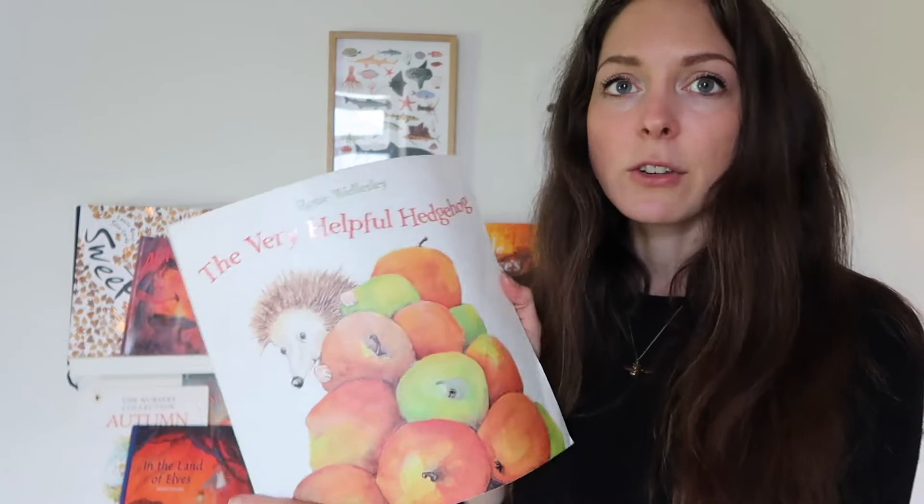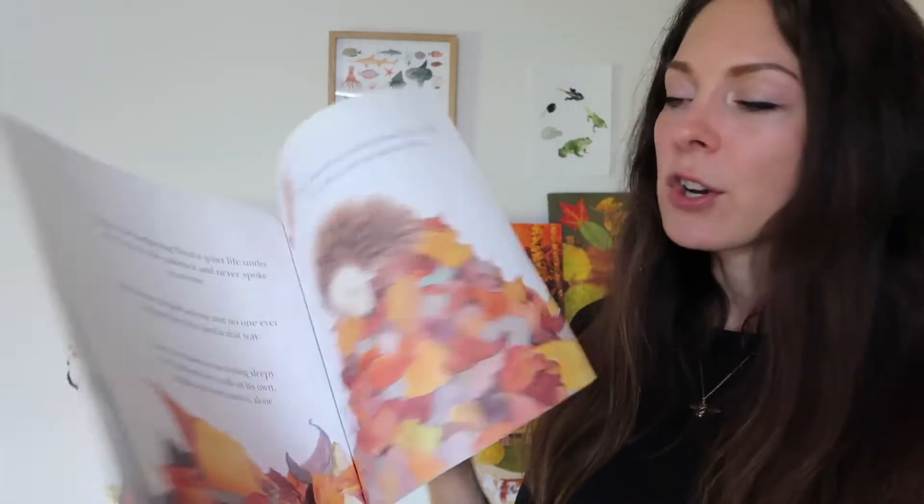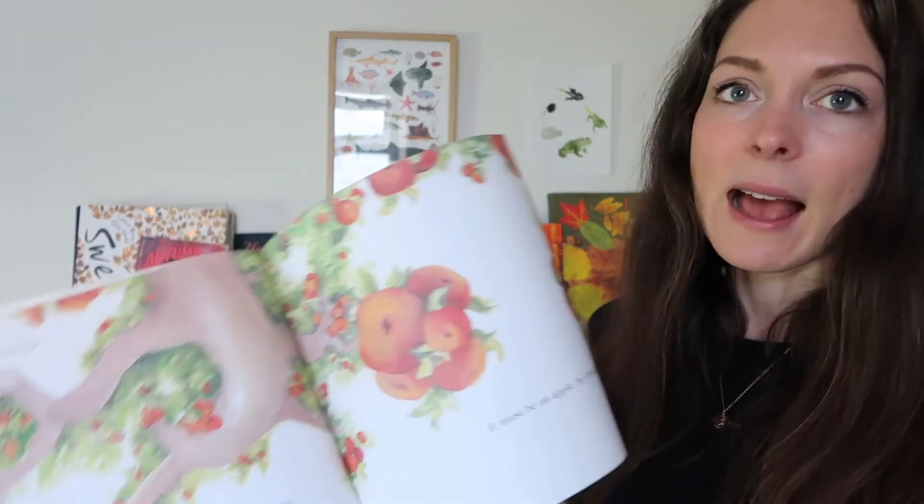I've got a few hedgehog-themed books. Rosie Wesley's The Very Helpful Hedgehog we've had for years — it's about a little hedgehog, a donkey, and some apples. Great illustrations, quite funny as well, and always a favourite with the boys.